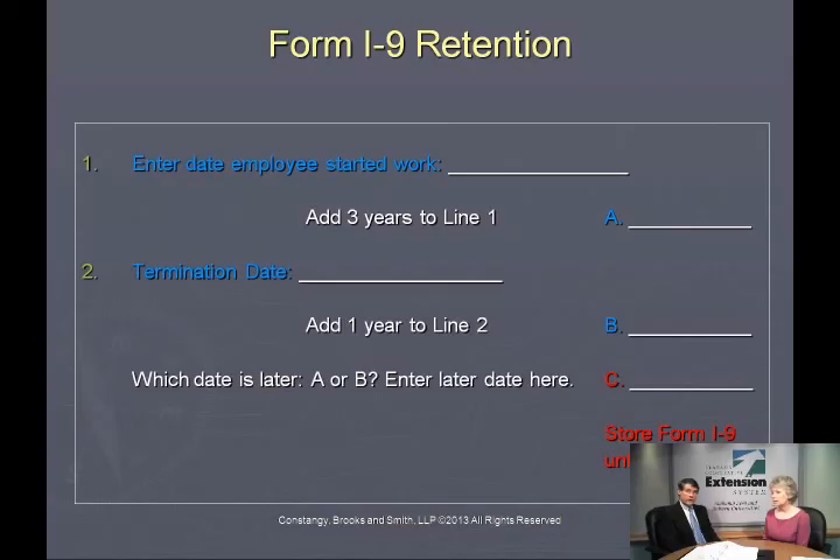That does not violate any privacy act or any parts of this law — not at all. You do have certain requirements, though.